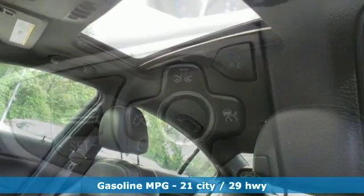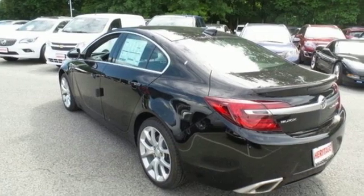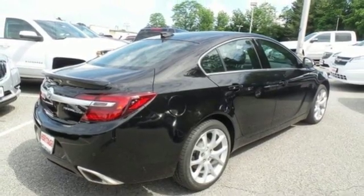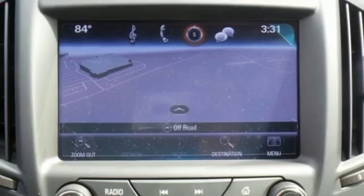Streaming audio, power heated mirrors, front heated leather bucket seats, configurable instrument gauges, doors and push-button start proximity key, heated steering wheel, turbo inline four-cylinder engine, power sliding and tilting sunroof, sports suspension, and automatic transmission.